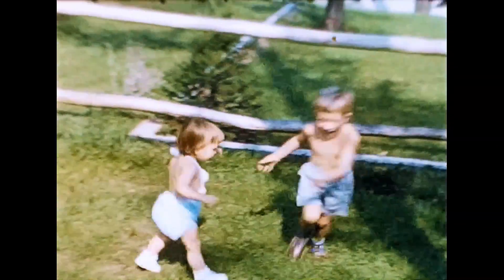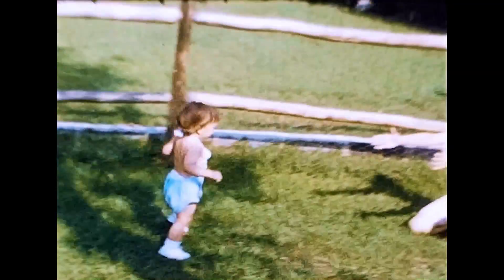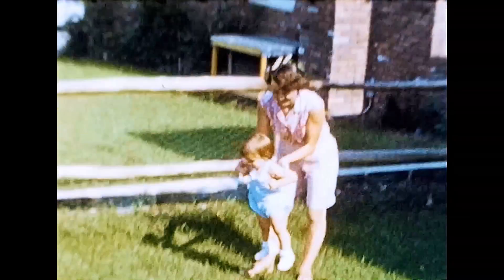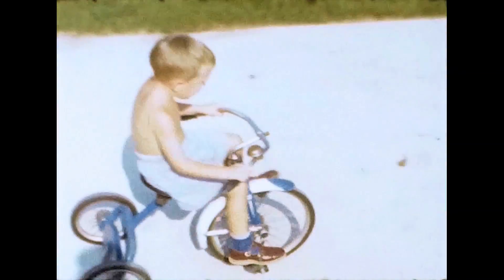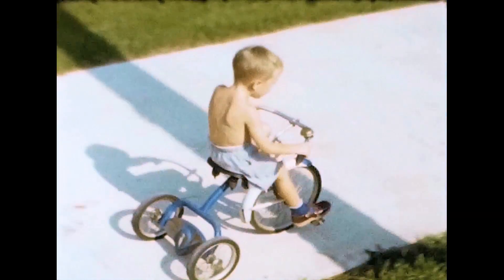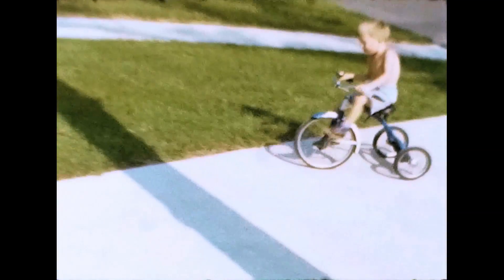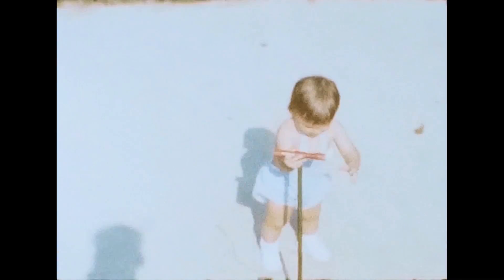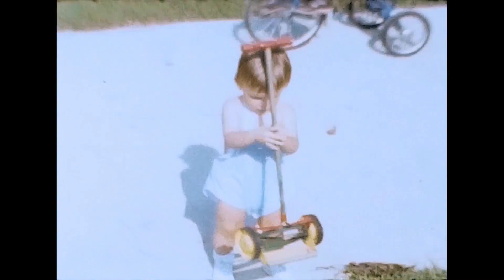Thousands of other GIs were coming back from the war and buying houses similar to this. This was a three-bedroom, one-bath home and my father bought it for just under ten thousand dollars. Here we are playing on the driveway. Before Paula got into art, she was contemplating getting into the groundskeeping and landscaping business.